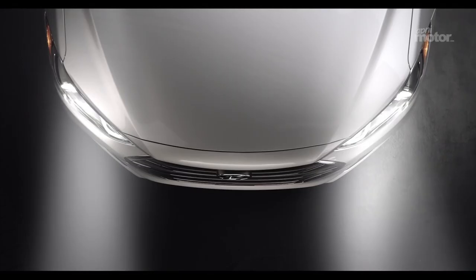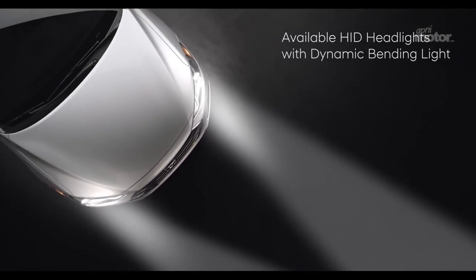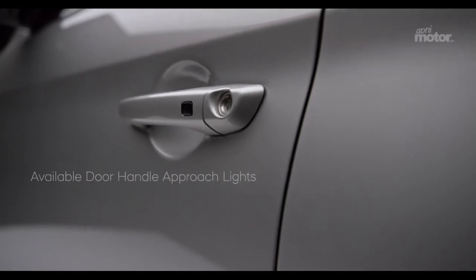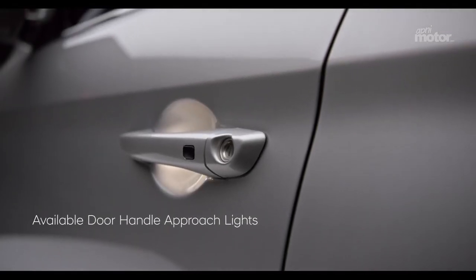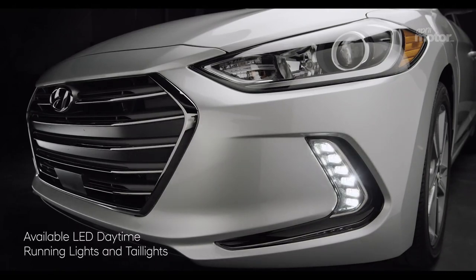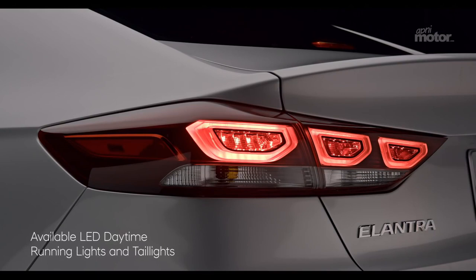Forward-thinking design is also on display in the Elantra's available HID headlights with dynamic bending light, to help you see around corners. Available door handle approach lights help make entry at night easier. And the Elantra's available LED daytime running lights and tail lights help increase visibility to other drivers.